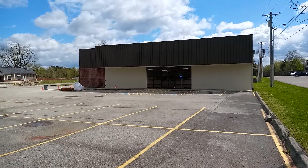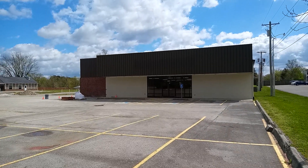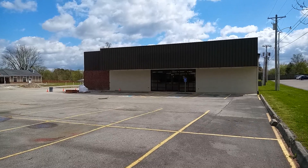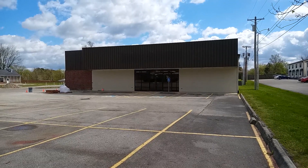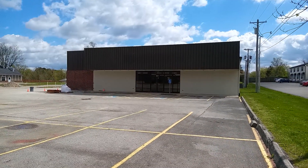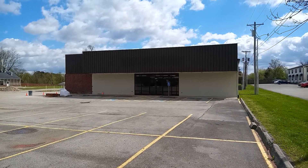Hey guys, what's going on? Here we are at an abandoned Dollar General. This Dollar General moved up the street about four years ago — they moved across from the high school. That's how long this building's been abandoned. You can still see where it said Dollar General in front. It's faded out but you get an idea where the sign was. It was a smaller Dollar General.